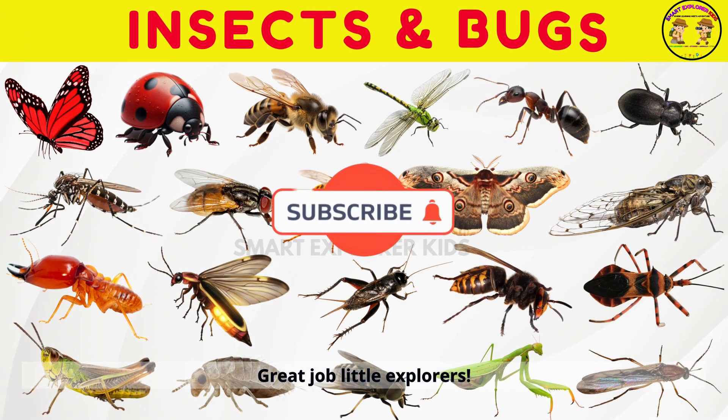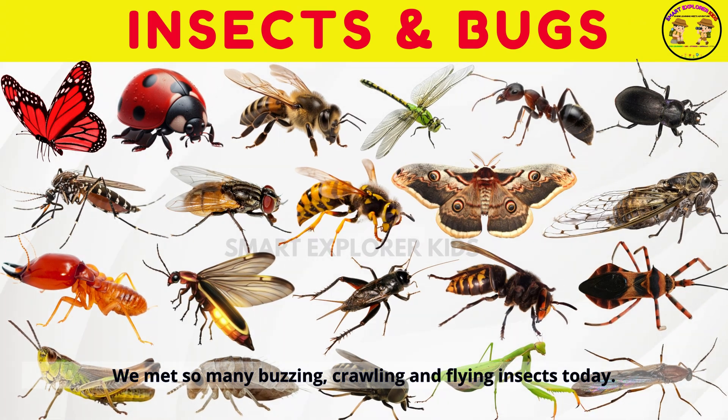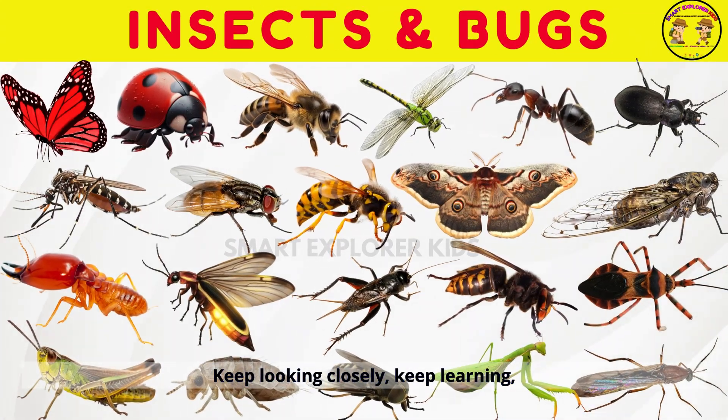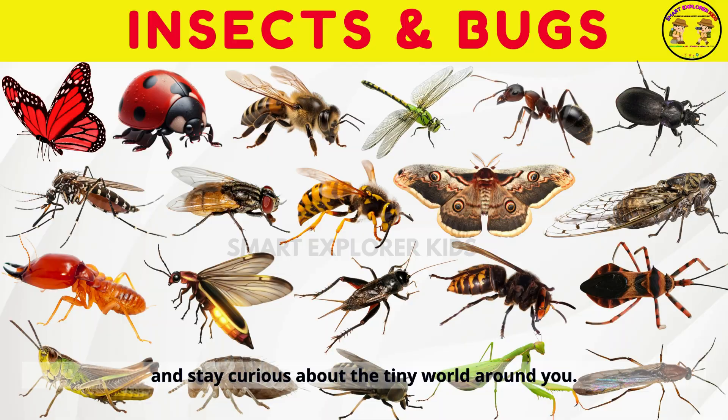Great job, little explorers! We met so many buzzing, crawling, and flying insects today. Keep looking closely, keep learning, and stay curious about the tiny world around you.